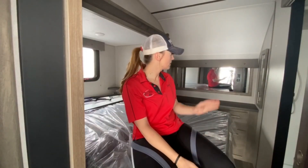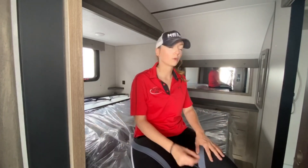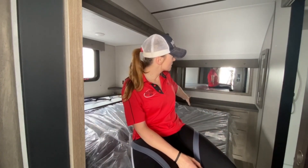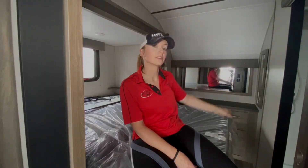We'll go ahead and start up in the bedroom here. Of course, you've got your bed — it is on the slide, so it offers a little bit more room in here. You've got a full dresser there along with a mirror above it and a hanging closet space over here.